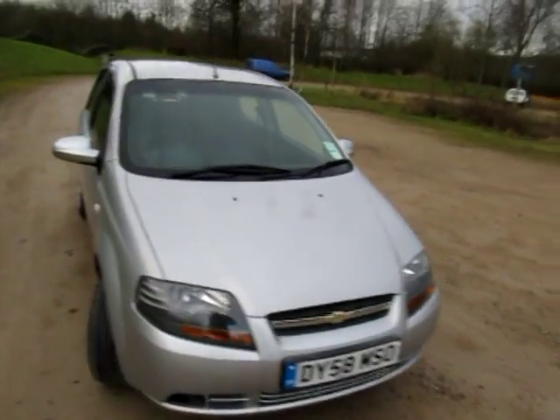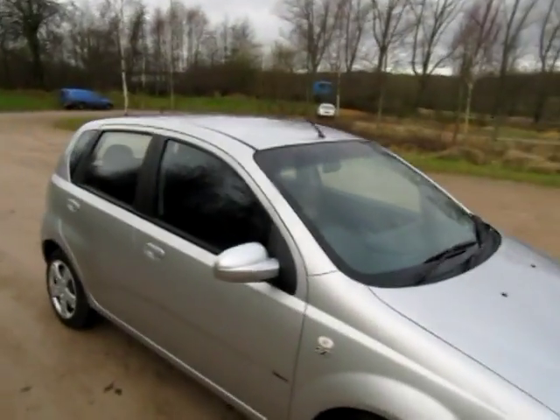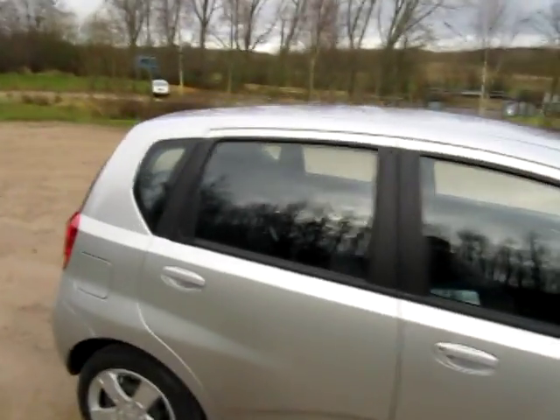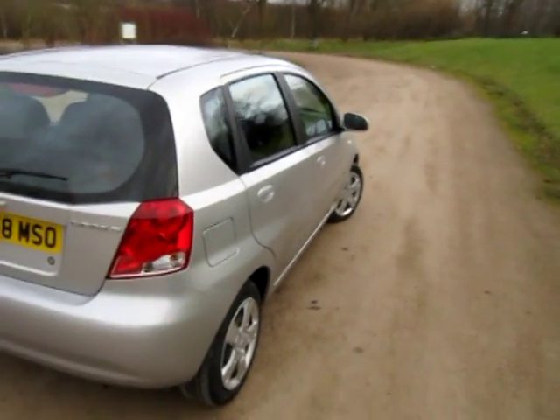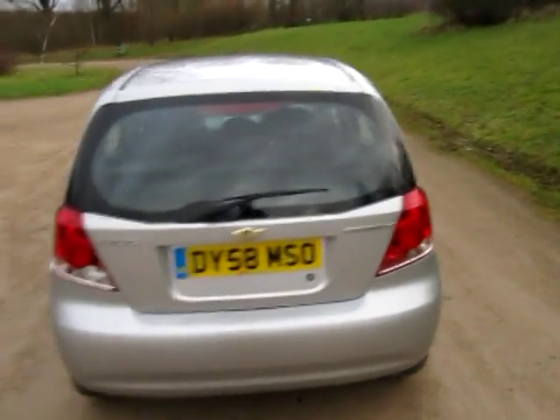On a 58 plate, registered October 2008. So it's under warranty till October 2011 this year — so it's the remaining new car warranty.